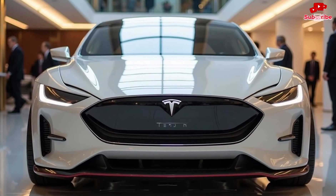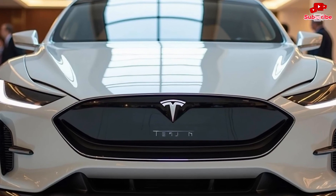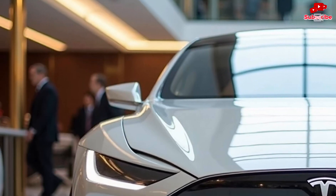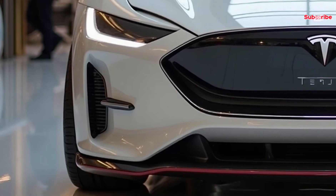The Model Z is built on Tesla's next-generation platform, ensuring maximum efficiency, power, and range. With its newly designed body structure, it's lighter yet stronger, improving both speed and safety.